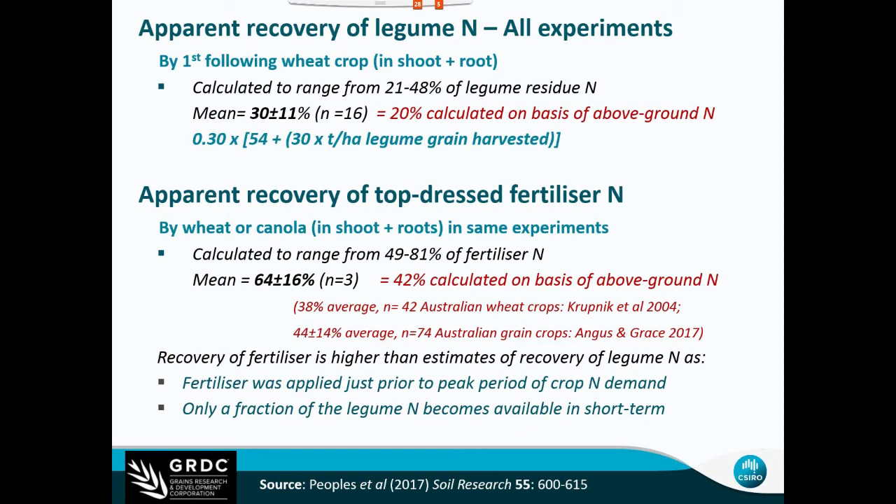The advantage of the legume is that it supports longer-term soil fertility. In our experiments, you can generally expect a measurable nitrogen benefit for at least the first two crops grown after a crop legume. If growing cereal crops after a legume-based pasture phase, you could probably expect at least three to four years of nitrogen benefit.